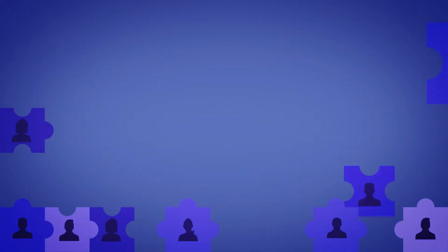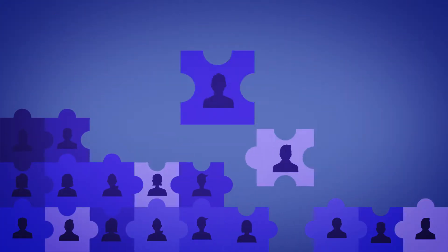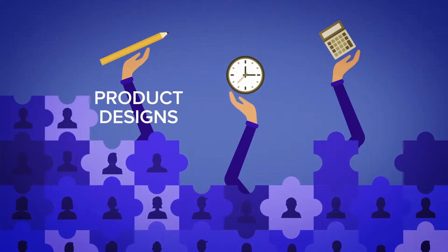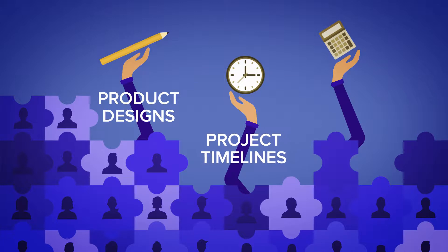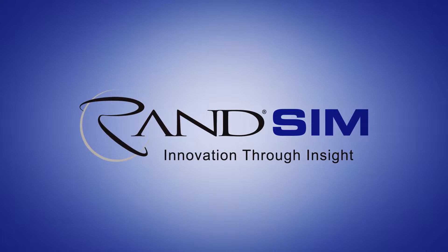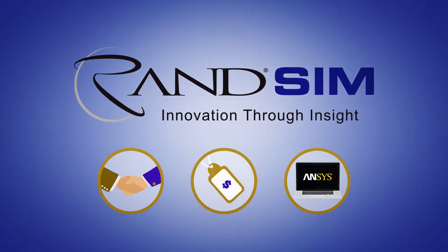Consultants can help, but not all are equal. And outsourcing can limit your control over product designs, project timelines, and budgets. RAND Simulation's consulting team is unique, with three characteristics that set it apart.